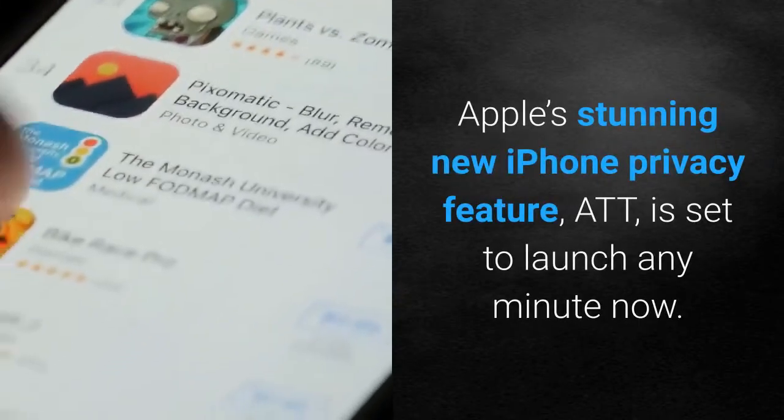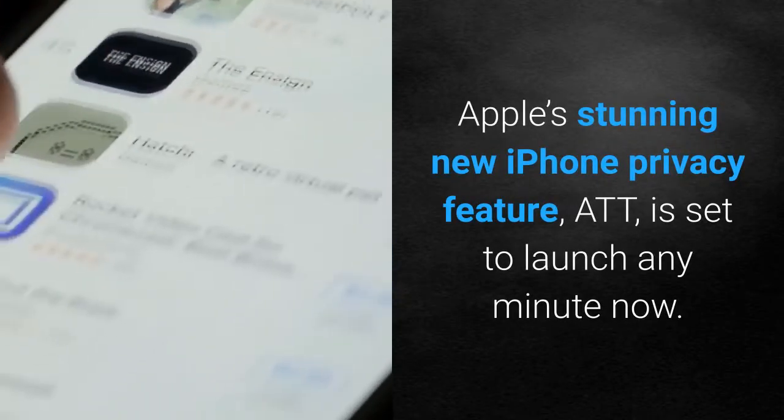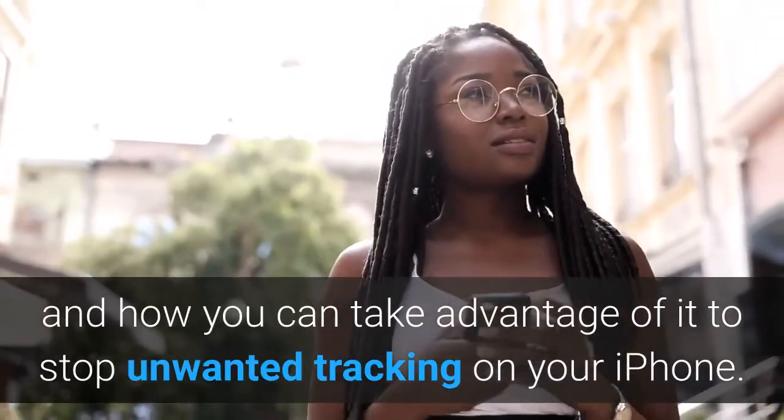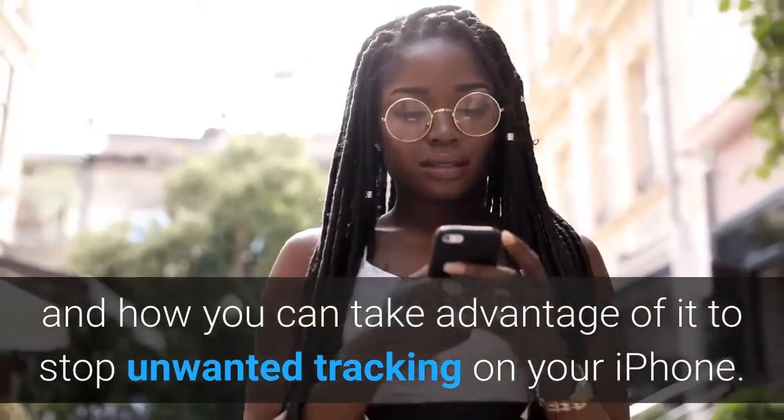Apple's stunning new iPhone privacy feature, App Tracking Transparency (ATT), is set to launch any minute now. Here's how it will work and how you can take advantage of it to stop unwanted tracking on your iPhone.